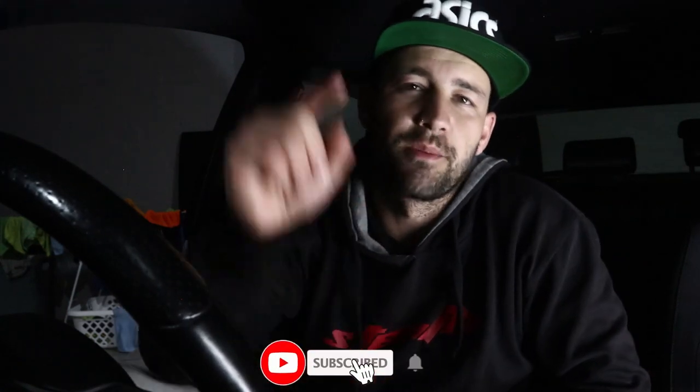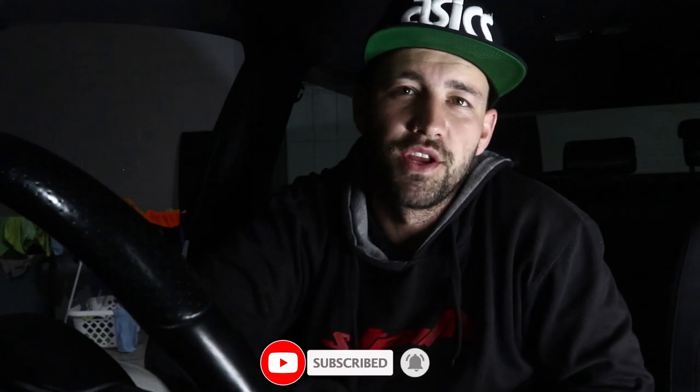Guys, if you haven't subscribed yet, please do — it's because of you guys that we can do things like this and bring more content with out-of-the-ordinary vehicles. I really appreciate each and every one of you. Please subscribe and click the little bell to get notified for all upcoming videos. That's it from our side — I'll check you guys on the next one.